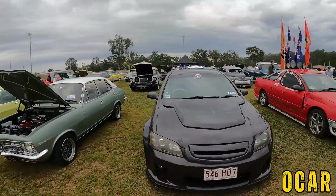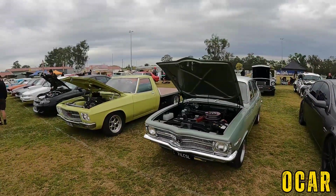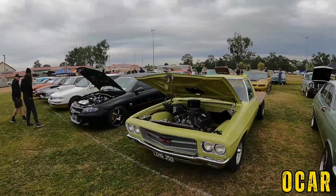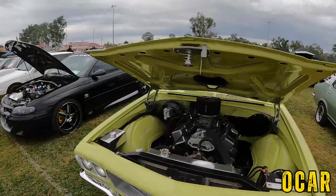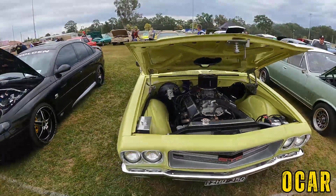Very nice VB Commodore here. We've got an LC Torana here — very lovely LC. We have a Valiant Charger — very lovely, very nice big block underneath. Very cool.